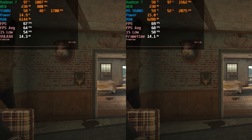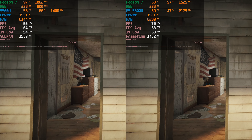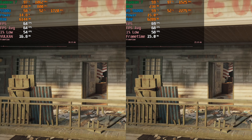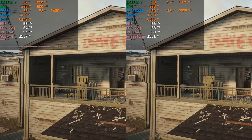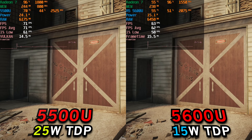You can see that as the benchmark finishes here at the stock 15 watts, the performance was very much comparable. At 25 watts of the 5500U compared to the 15 watts of the 5600U, though, you can see that we can actually close the gap here and it actually performed better.